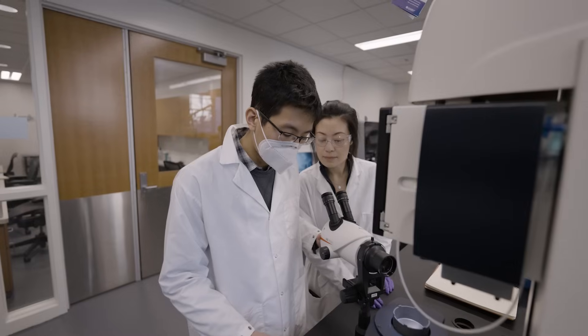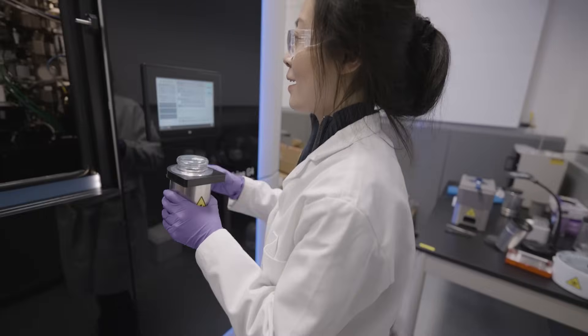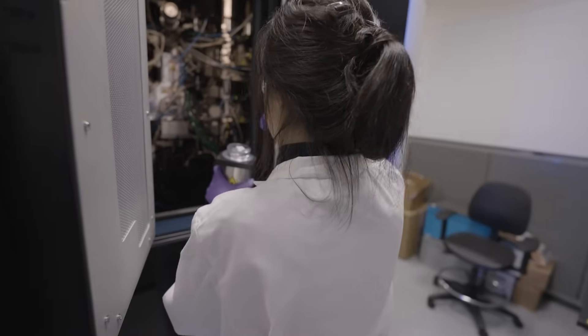We also have two aquilos FIBSEMs, one with integrated fluorescent microscopy. We have several plunge-freezing instruments as well as a high-pressure freezer and a jet freezer for sample preparation, and a plethora of additional sample preparation instruments. A lot of scientific questions can only be answered through the advanced imaging that we offer here at our centers.